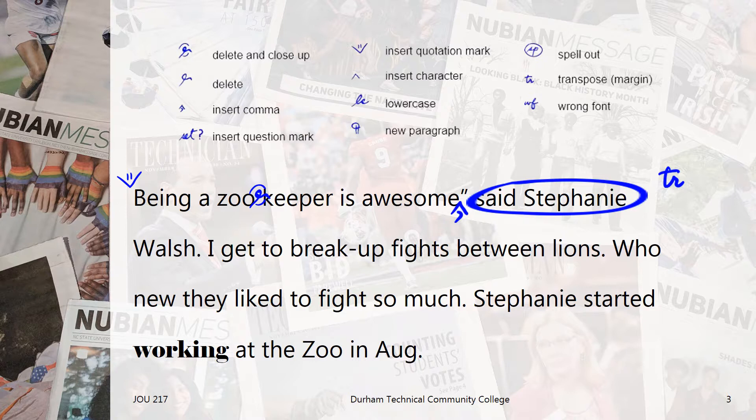Now this is just another way to use the transpose mark. The next two sentences are also a quote from Stephanie, so we'll add the quotation marks here. Next, I looked up break up in the AP Stylebook and it says when used as a verb, like it is here, it should be two separate words. This is where the delete mark is used. Since it doesn't have the close up with it, we know to keep break up as two words.